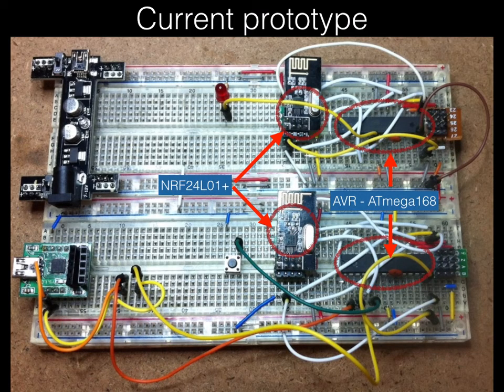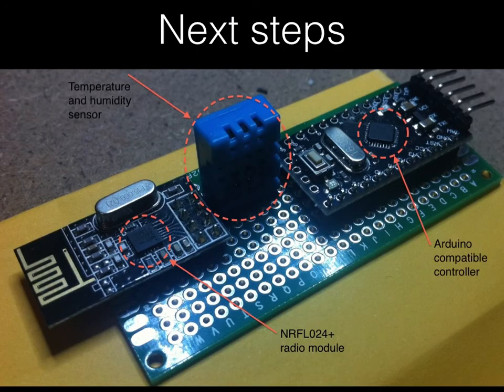You can follow the progress of IOTA on hackaday.io, where you will find pictures of the current prototypes and links to the code as it is being developed. IOTA is in active and open development, so feedback and suggestions are welcome to ensure we develop the right platform from the start.